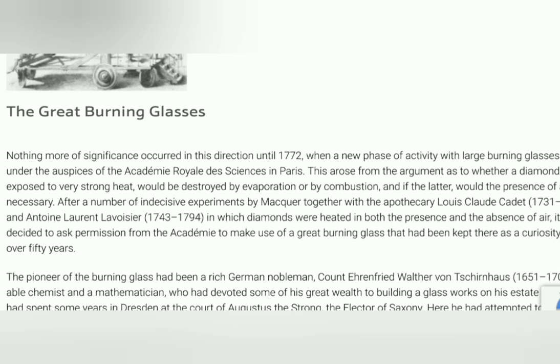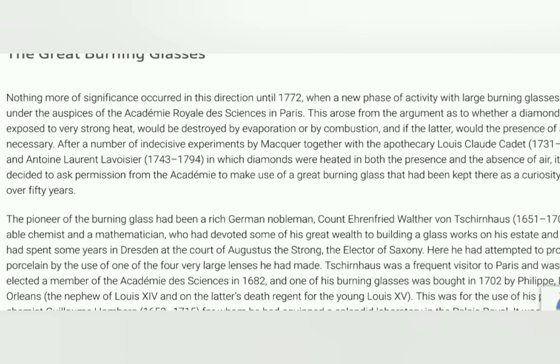So this is obviously referring to our man Tschirnhaus, the pioneer of the burning glass, who was a rich German nobleman who had devoted some of his great wealth to building glassworks on his estate, and who had spent some years in Dresden at the court of Augustus the Strong.